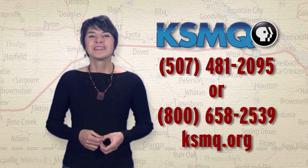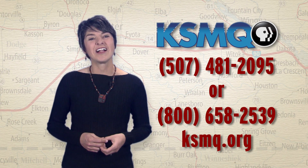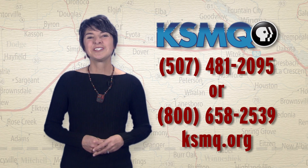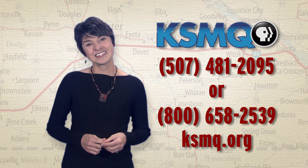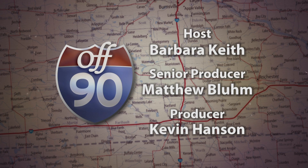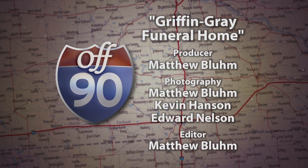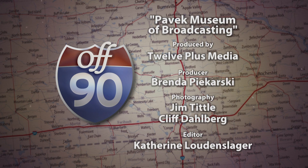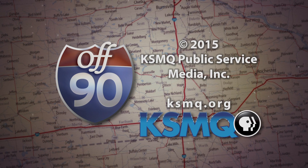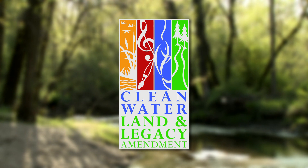That's all for this episode. Please help Off 90 meet its financial obligations by becoming a member of KSMQ Public Television. Give us a call at 507-481-2095 or 1-800-658-2539, or sign up online at KSMQ.org. Thanks for watching. Join us next time, Off 90. Funding for Off 90 is provided in part by the Minnesota Arts and Cultural Heritage Fund and the citizens of Minnesota.